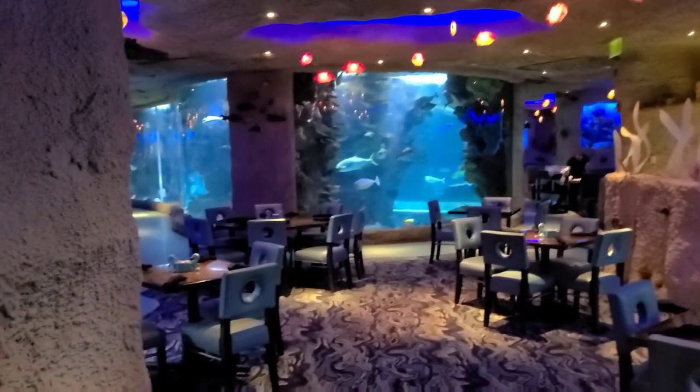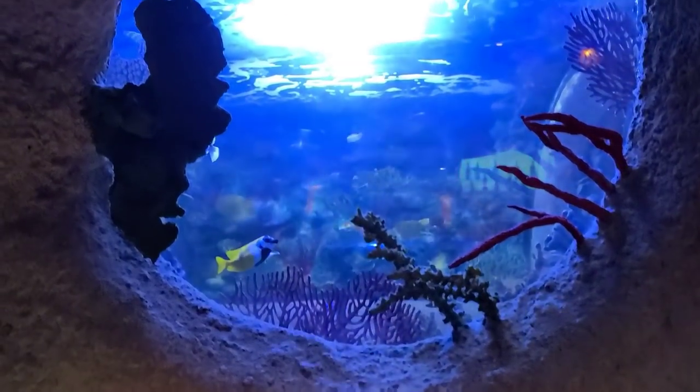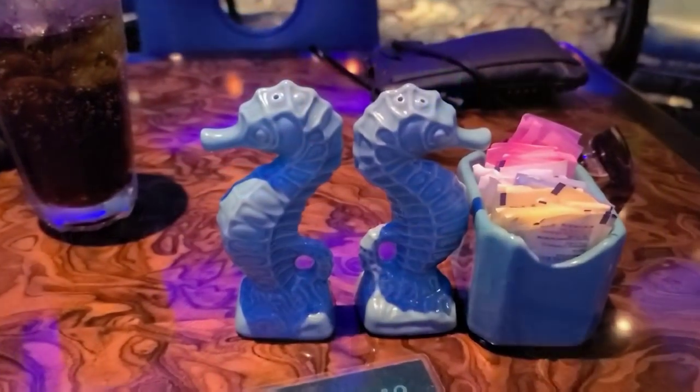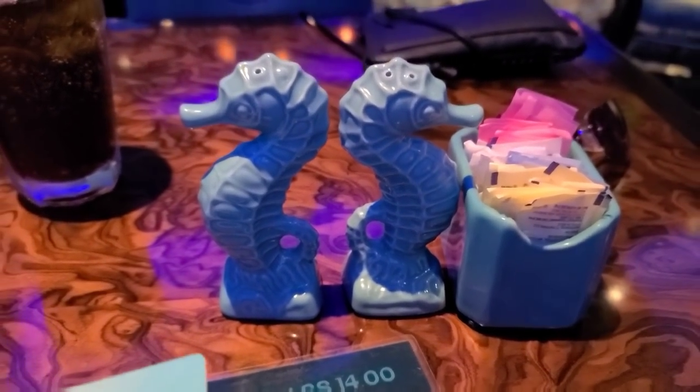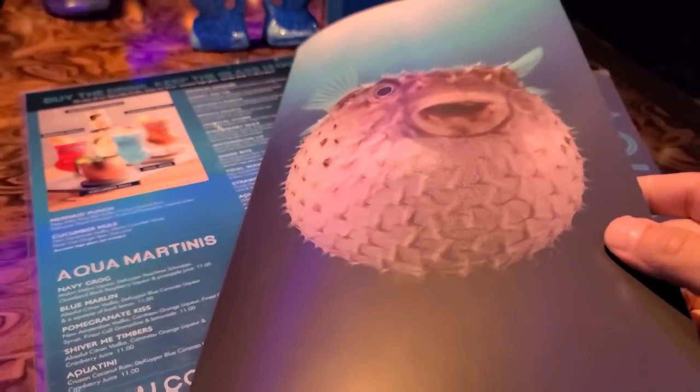This place is so cool. Another little tank. Here are the salt and pepper shakers, guys — little seahorses. You're okay? Doing great. Thank you.